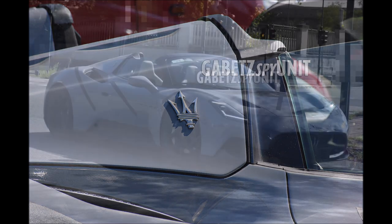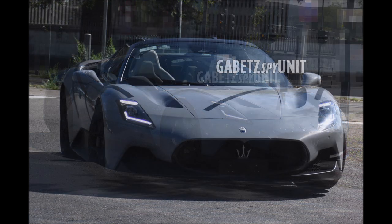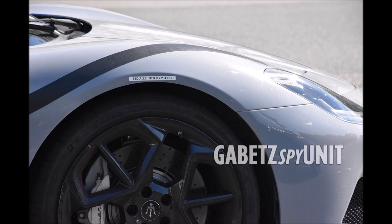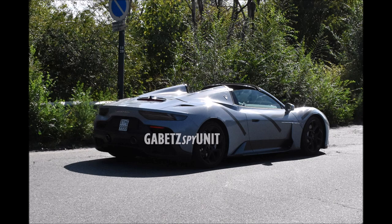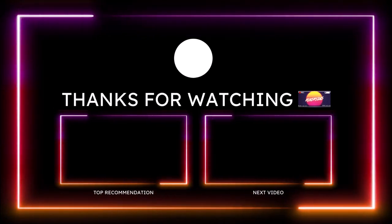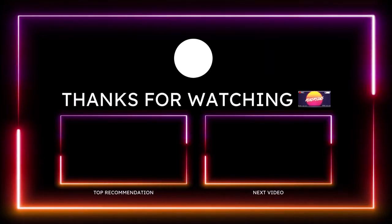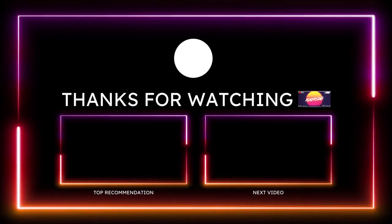If you want to further support the channel, check the links in the description below — there's a one-time donation link for PayPal, Cash App, Venmo, and Patreon. You can also check out the Ron's Rise merch for long sleeve shirts, hats, stickers, coffee mugs, and more. I'm also on TikTok, Facebook, Instagram, Snapchat, and Twitter for Ferrari, Maserati, Alfa Romeo, and Fiat content that doesn't always make it to the channel. Make sure you subscribe and click the notification bell so you don't miss a video. Be blessed, have a great day, and we'll talk in the next Ron's Rise video.